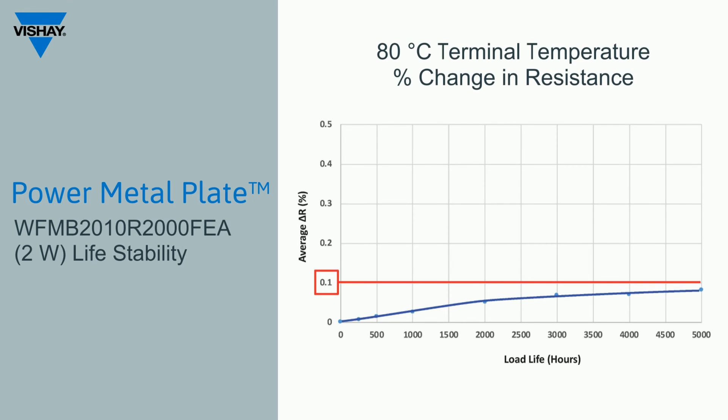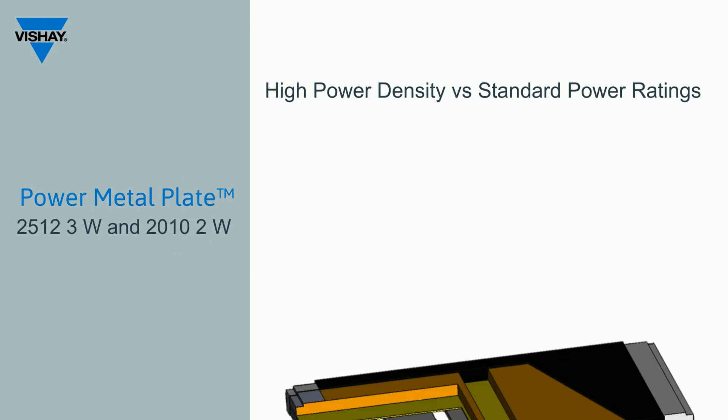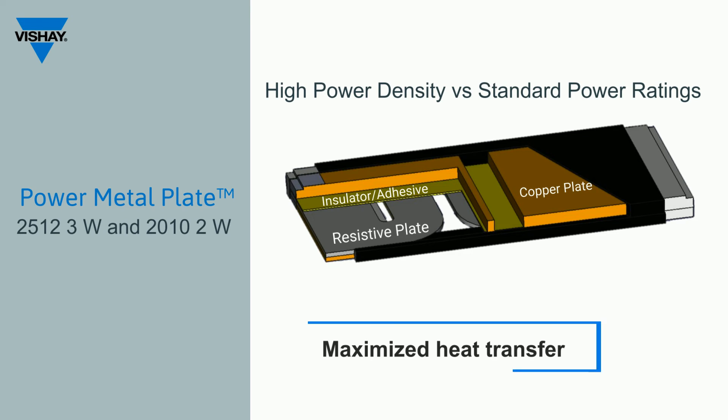This is a chart of the long-term resistance stability of the WFM-B 2010 series at 2 watts out to 5,000 hours. Note that the maximum resistance change does not exceed 0.1% change after 5,000 hours of 2 watts of full rated power. The high power density and stability are a result of a superior construction that maximizes heat transfer from the resistance element to the PCB.